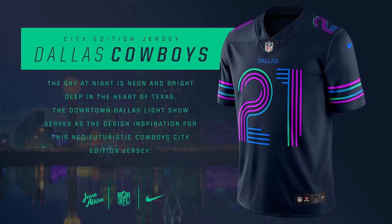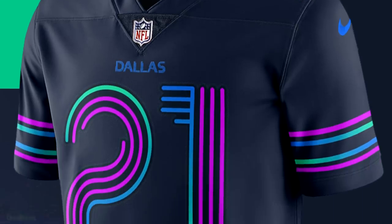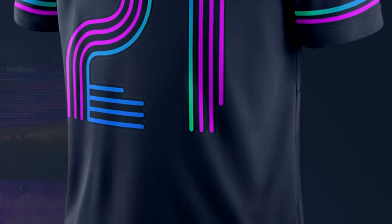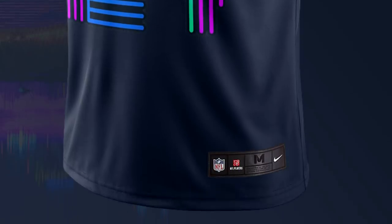For the Dallas Cowboys, this Ezekiel Elliott jersey is inspired by the city of Dallas in general — it's an up-and-coming city that's been growing pretty quickly. It doesn't have a specific design dedicated to the city, but it's a little bit futuristic and modern with purple, green, and blue neon colors on a darker blue background for the jersey. It's a pretty cool, futuristic design and I kind of like it.